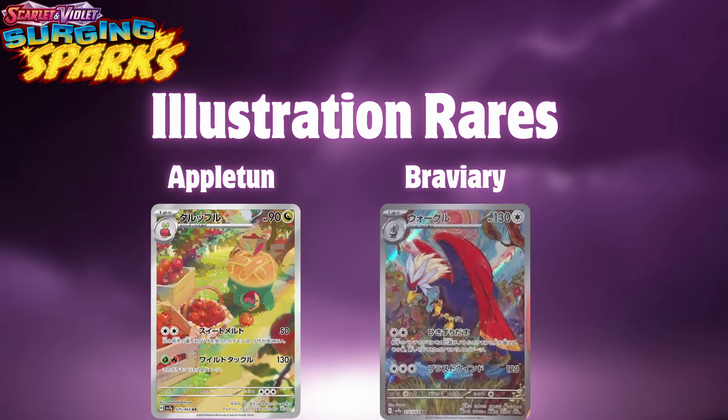The last two illustration rares that we know of — and there will be more, these are just the ones we know of — it's going to be Appletun, which looks kind of cute. Looks like it's in an apple farm doing its thing. Very nice, not much to complain about, just a cute card overall. And then Braviary, which this card looks phenomenal, super good. If there are more cards of this level of quality, this set's going to be absolutely incredible. This might be my favorite card of the entire set that we know so far.